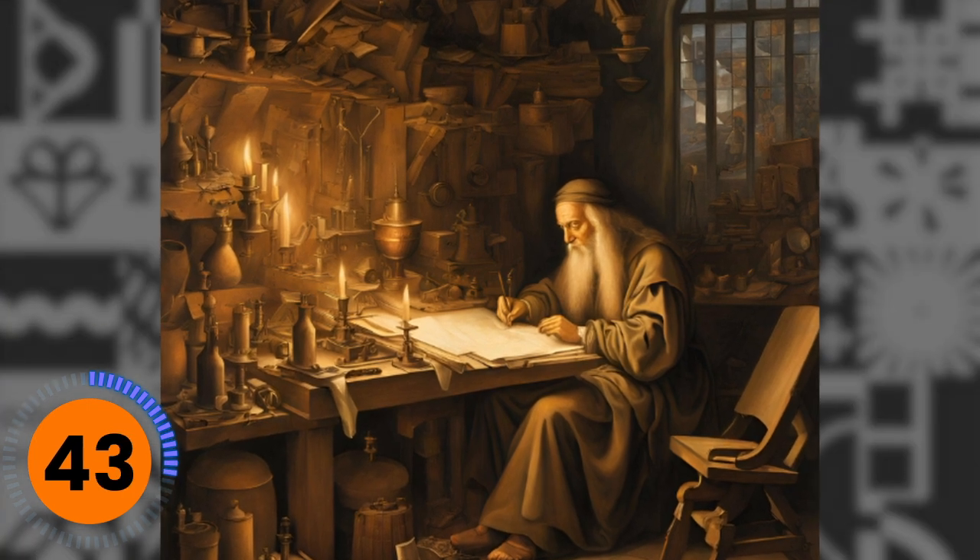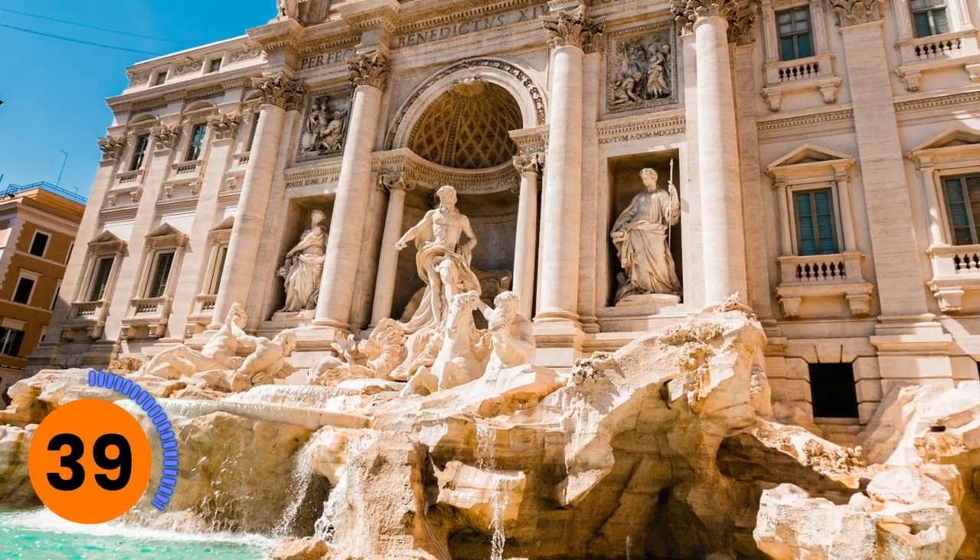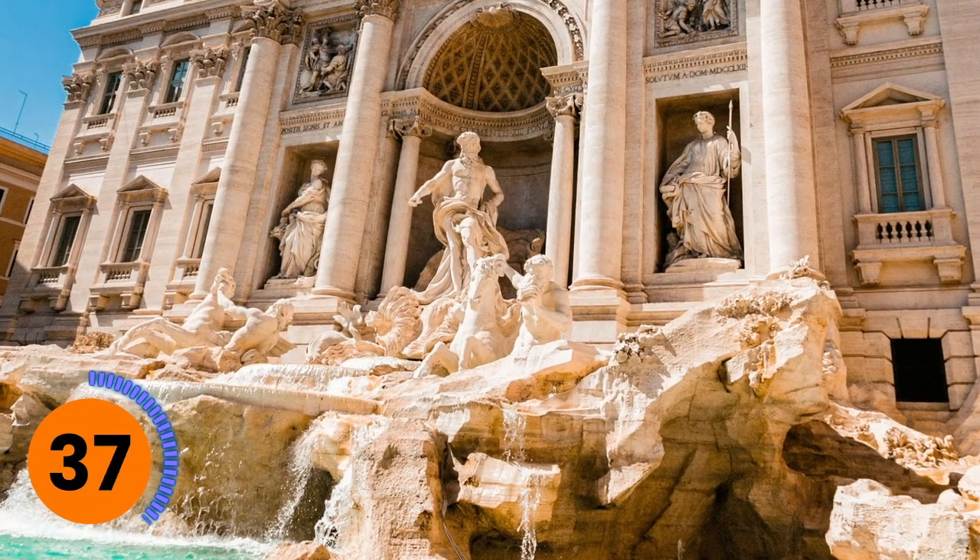Biomimicry is asking what would nature do in a given situation to solve a problem, either from how it solved it before or how it would solve it. It was first coined as a term in 1982 in scientific literature in a chemistry thesis, although examples probably trace back to Leonardo da Vinci or even earlier to ancient Roman times from their water supply system, which shows as an early example of biomimicry.